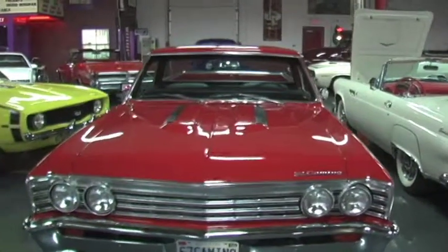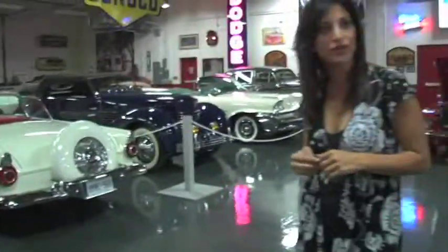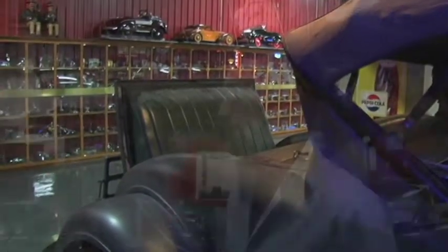We have the Thunderbird, a 1937 Cord, a 1960 New Yorker, a 1963 Silver Cloud Rolls-Royce — that's a customer car we just finished with a fresh paint job — and a 1967 El Camino. The rarest would probably be my 1931 Packard Roadster sitting underneath the gas station over there.